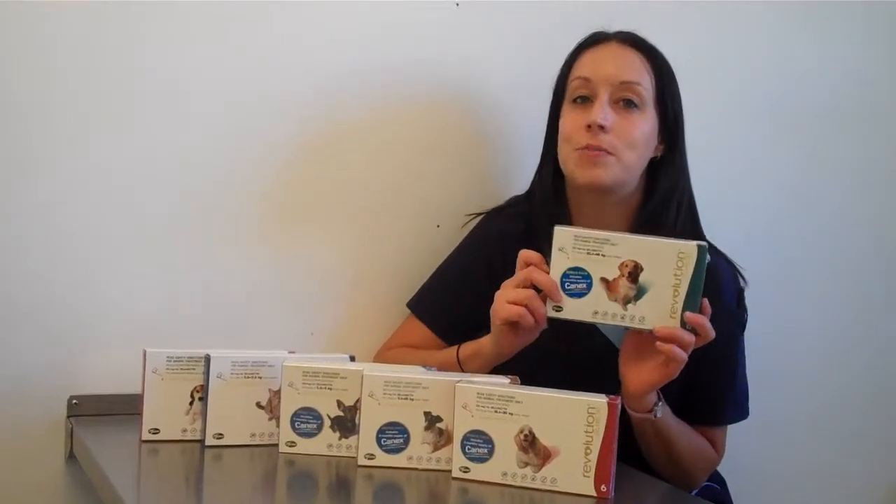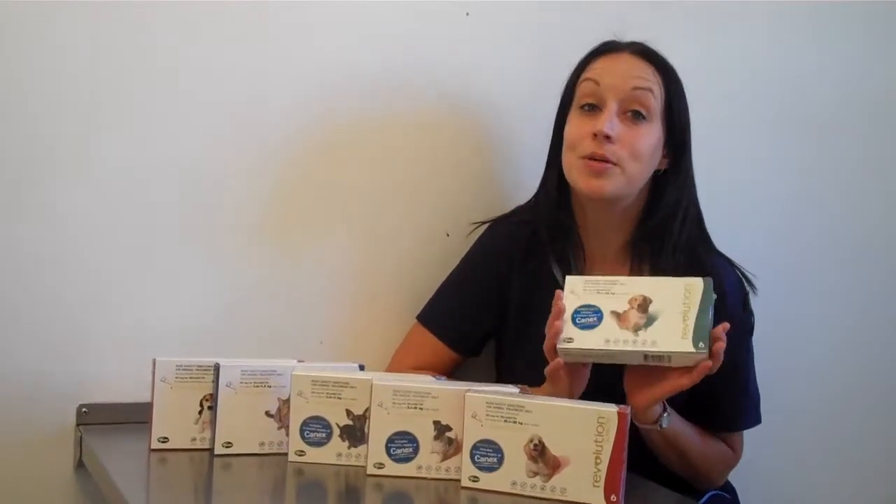Welcome to Australimbets Hospital Information Video. Today I'll be talking to you about Revolution.